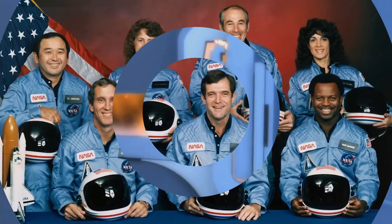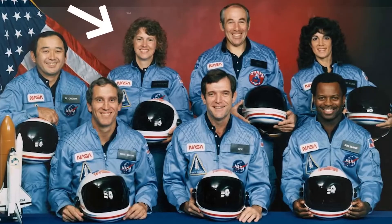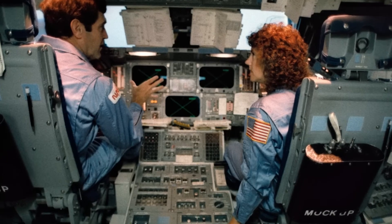The seven crew members of the Challenger were a diverse group of individuals, including the first civilian to be selected for a space mission, Christa McAuliffe, who was a teacher chosen to participate in NASA's Teacher in Space program. The other crew members were Commander Francis 'Dick' Scobee, Pilot Michael J. Smith, Mission Specialists Ronald McNair, Ellison Onizuka, and Judith Resnik, and Payload Specialist Gregory Jarvis.